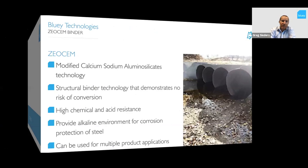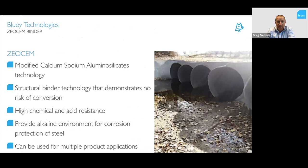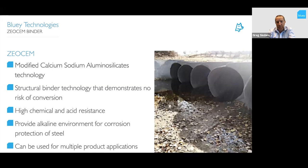Now we get to the ZeoSem binder. It's a modified calcium sodium aluminium silicate technology — a structural binder technology that demonstrates no risk of conversion. It has similar starting chemistry to CAC but has been modified with sodium to eliminate the conversion risk. It has very high chemical and acid resistance, provides an alkaline environment for corrosion protection of steel, and can be used for multiple product applications — including acid-resistant grouts and shotcretes.